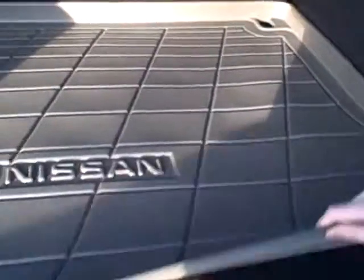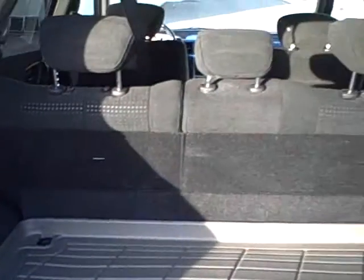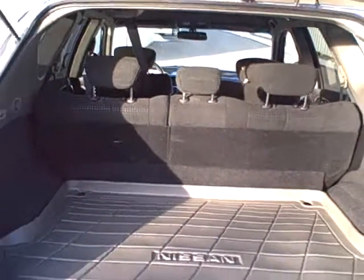Here in the back, there is a very large cargo area with a nice protective mat for the carpeting. The back seats do lay forward to allow for additional space if needed.